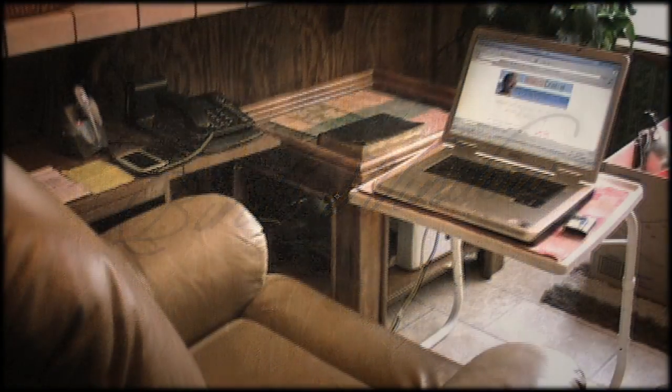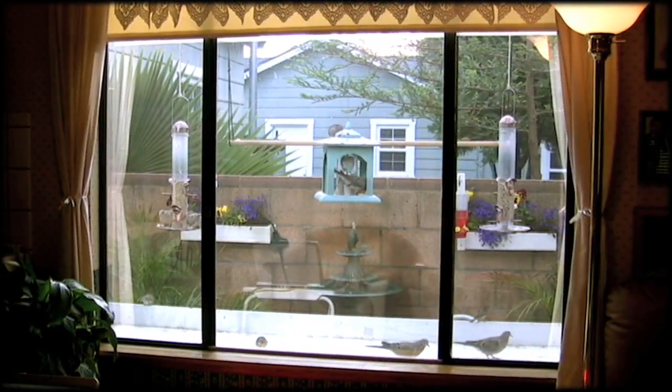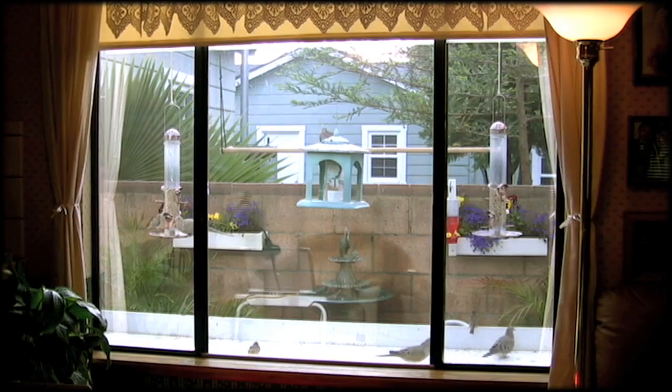Hi, I'm Ray Comfort. I write books for a living and this is my home office. I want to show you how I get my inspiration.